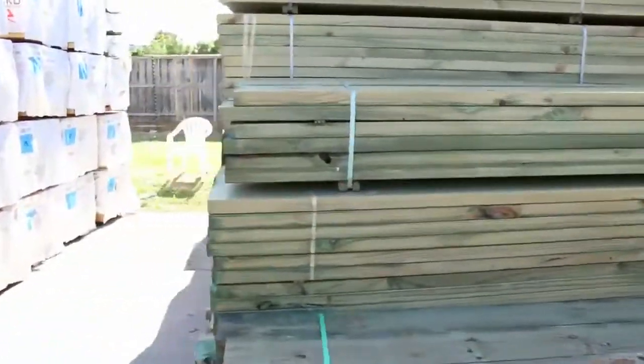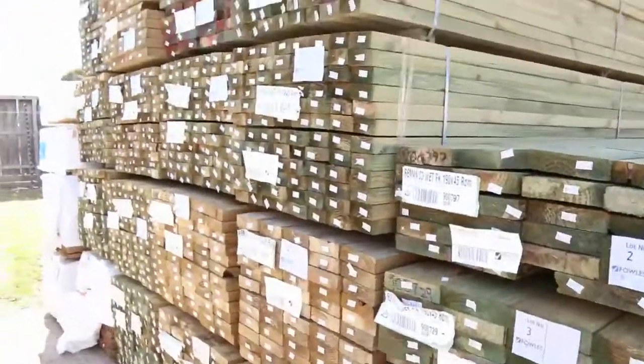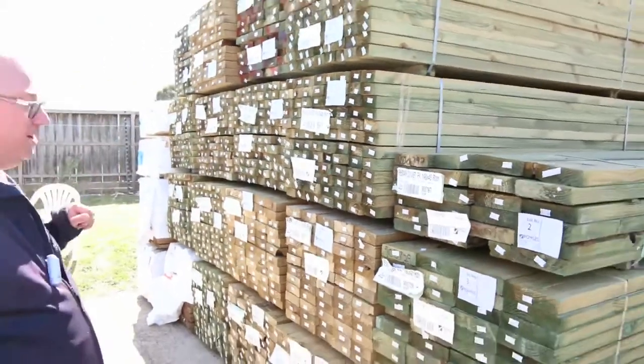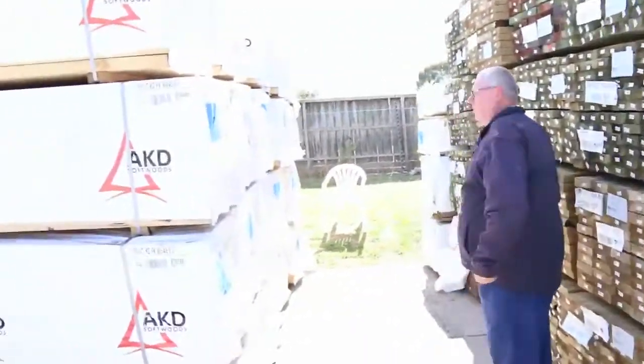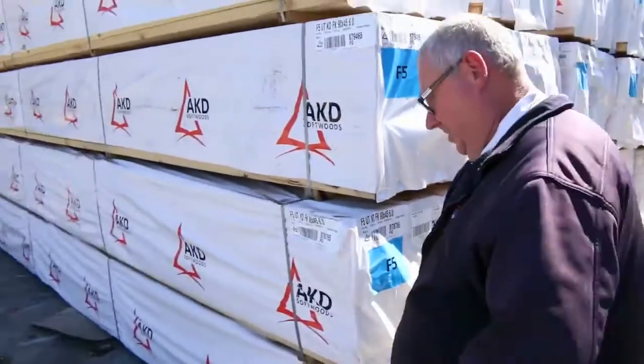Right in the front there we've got sleepers — 200 by 75, 3.6s. We've got 90 by 45 treated, 140 by 45 and 90 by 45 treated pine in that row. Two B-doubles of this stuff are coming in today. 90 by 45 F5, 6 metres — good looking bay there.